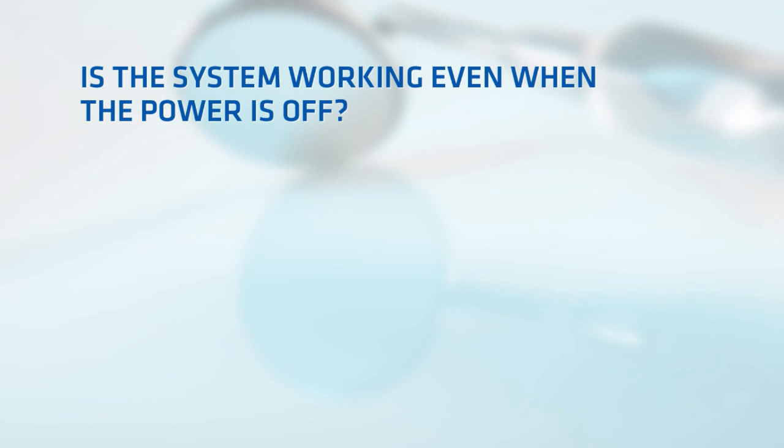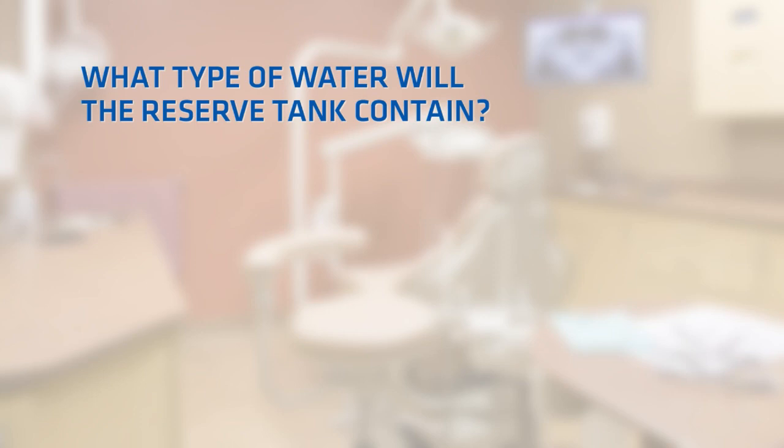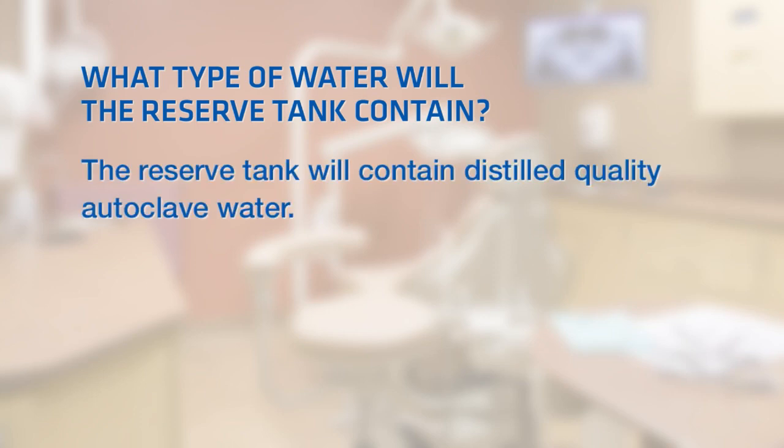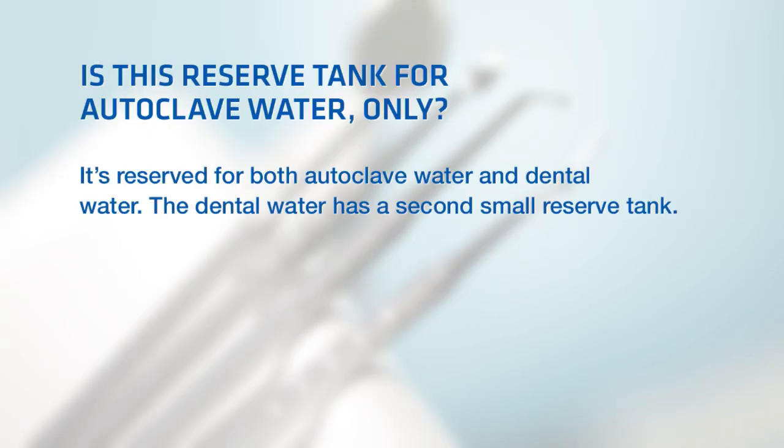Is the system working even when the power is off? It continually makes water. The power is for the alarms and UV light. The supply water is provided continuously to allow regeneration of water for the reserve tanks. What type of water will the reserve tank contain? The reserve tank will contain distilled quality autoclave water. Is this reserve tank for autoclave water only? It's reserved for both autoclave water and dental water. The dental water has a second small reserve tank.